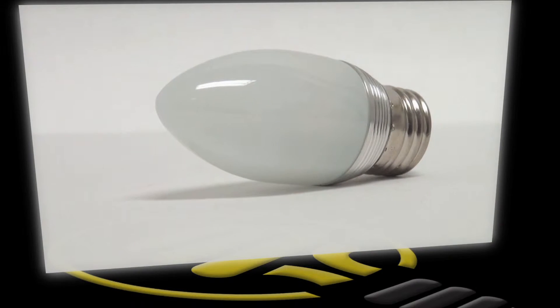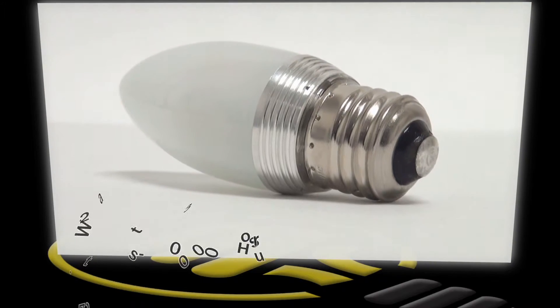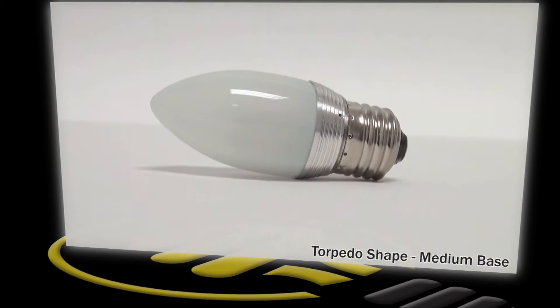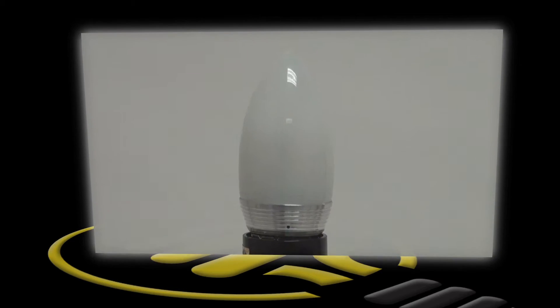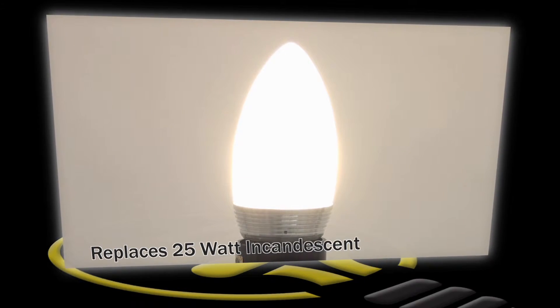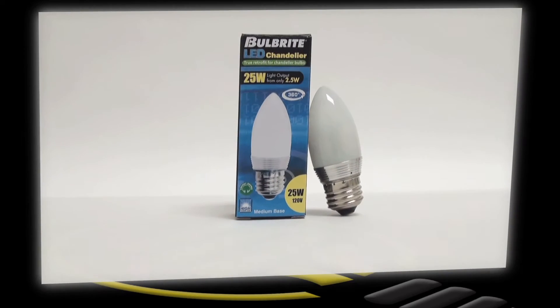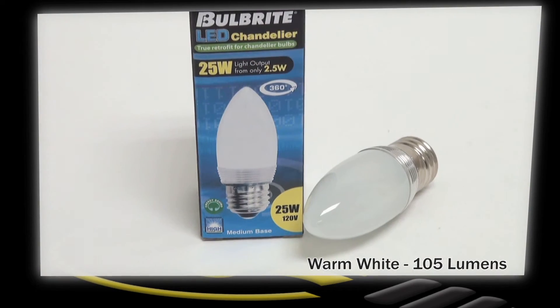This is a Bulbrite brand decorative torpedo shaped LED bulb. It produces the same amount of light as most 25 watt traditional incandescent lamps while only using two and a half watts of energy. With a medium screw base, 105 lumens of warm white light, and 30,000 hour life, this decorative bulb is sure to be the perfect energy-efficient replacement bulb for general and accent lighting throughout your home or business.